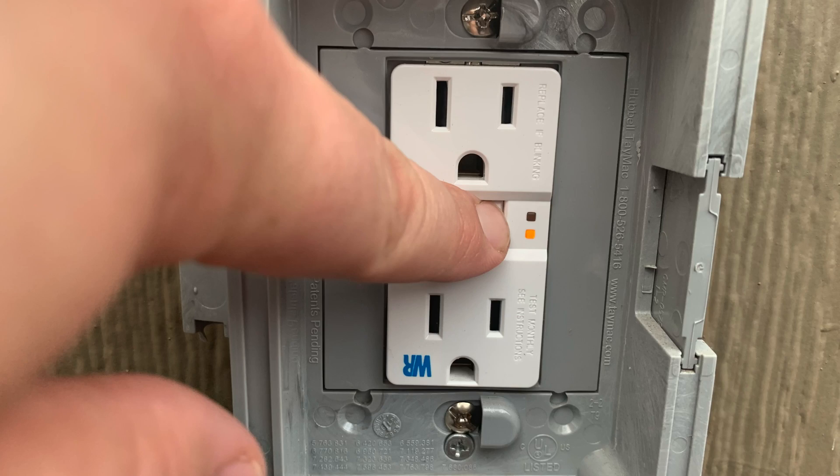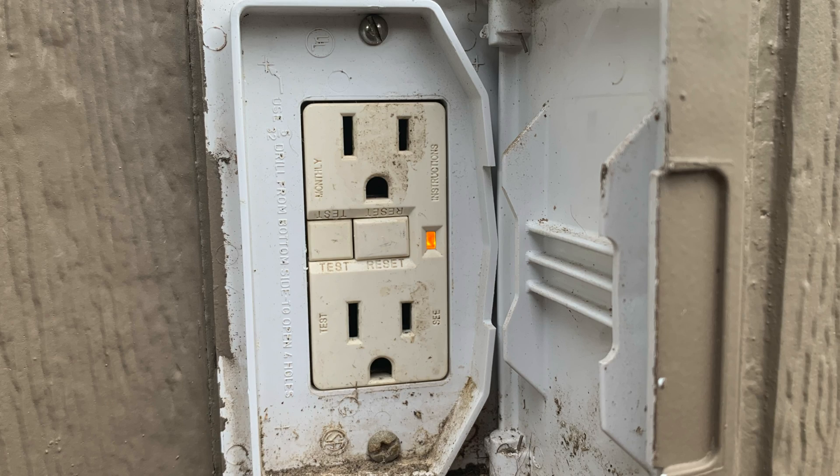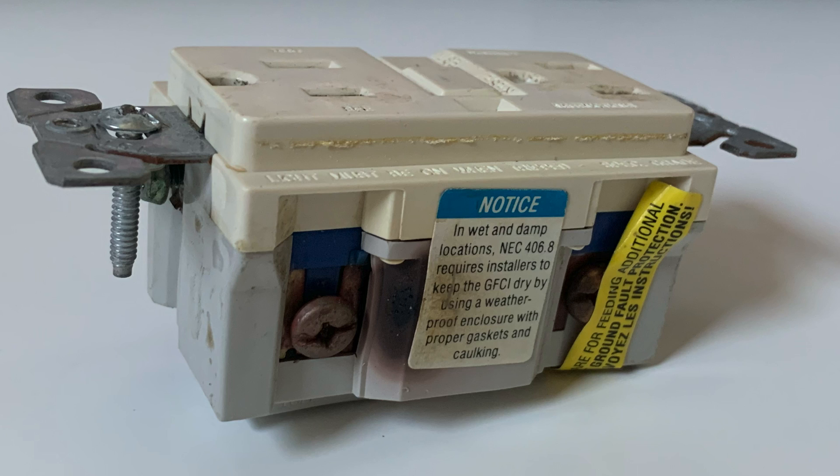To reset it, make sure nothing's plugged into it, then press the reset button and everything should go back to normal. If you don't hear a click, if no power's coming through and hitting reset doesn't restore it, or vice versa — if everything seems to be working and hitting the test button doesn't stop it — that probably means you have a bad receptacle and need to replace it.